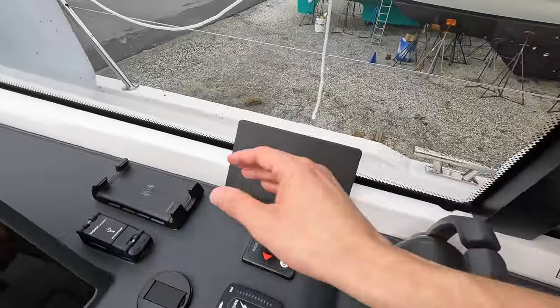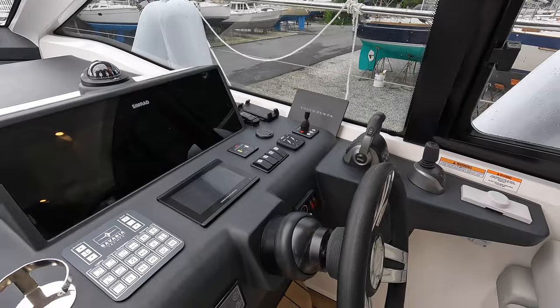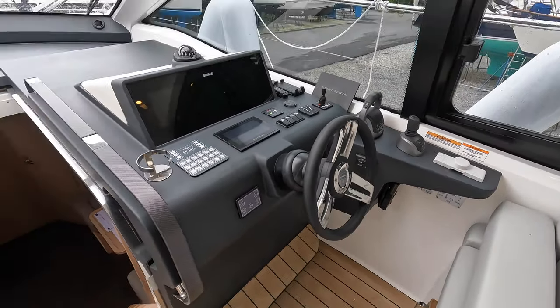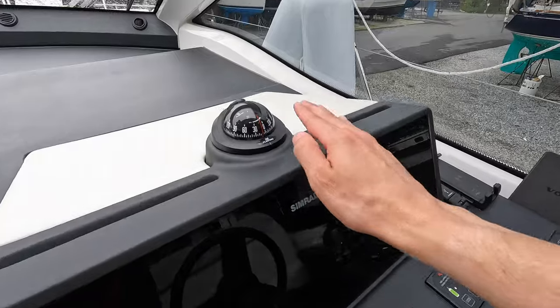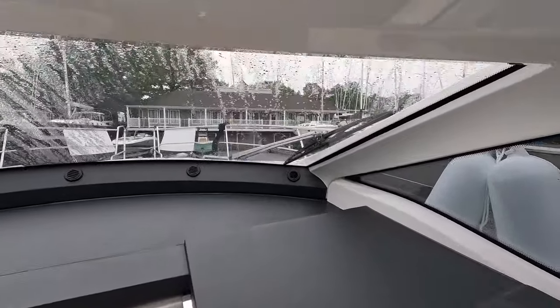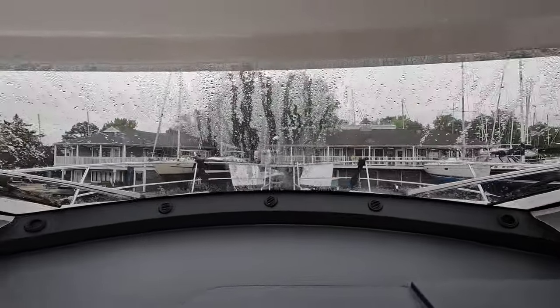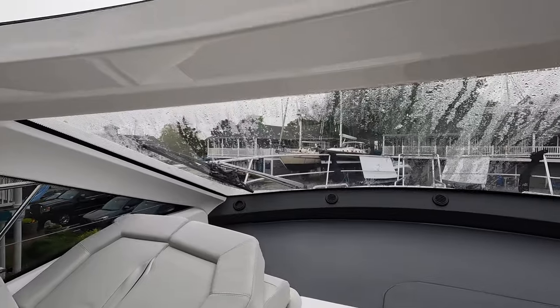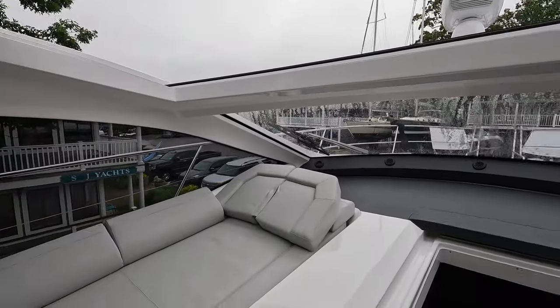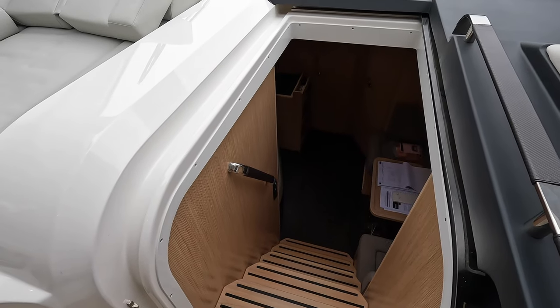You also have a built-in phone charger and of course a compass forward. One thing I noticed is you have this really nice single-piece windshield. Currently, because it's so wet outside, we have all of the cushions down below, so I'm going to take a moment and bring these back up so I can show you downstairs.